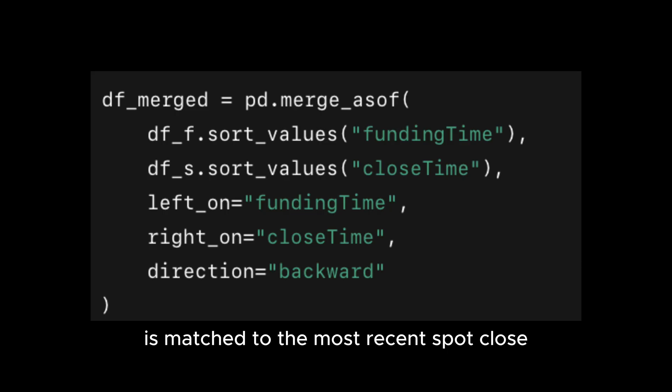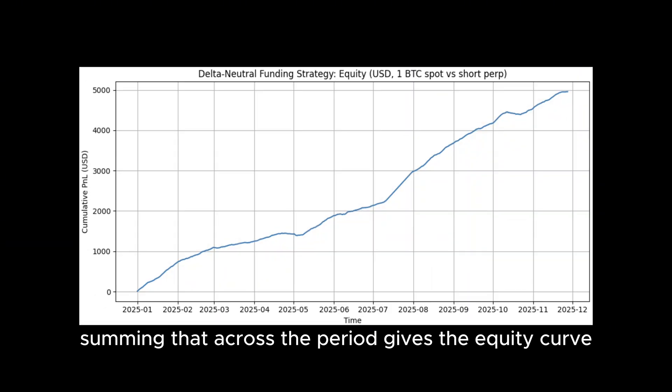Funding is paid every eight hours, so each funding timestamp is matched to the most recent spot close. For a one bitcoin position, funding PnL is just the funding rate multiplied by the spot notional. Summing that across the period gives the equity curve.